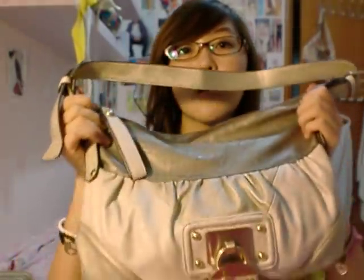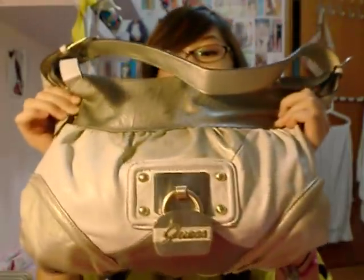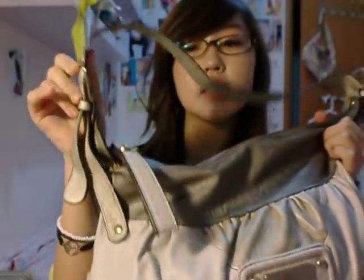This is my bag that I'm currently using. It's a Guess bag and I featured it in my 16th birthday video — I got it from two of my friends. It's really pretty but really heavy because I have a lot of stuff in it. I just got back from a day out with friends so it's very jumbled up. It's like a taupey white with a nice handle and a lock in the front. It's a little smaller than what I'm used to but I work with it. It's divided into two compartments, which is great for organizing.